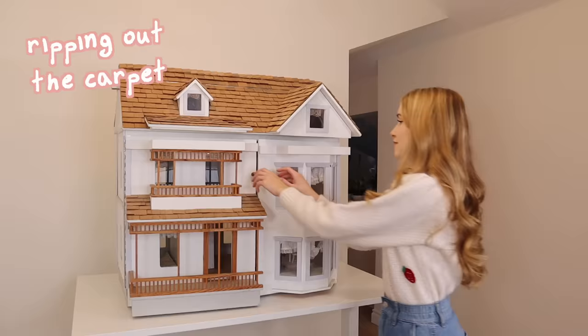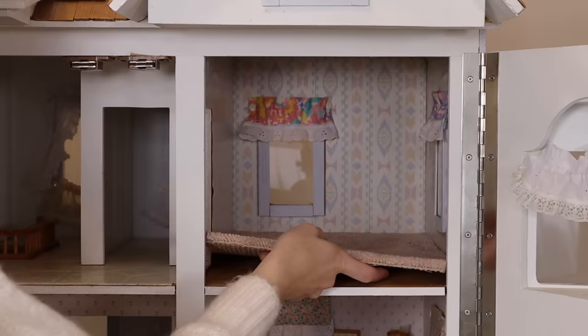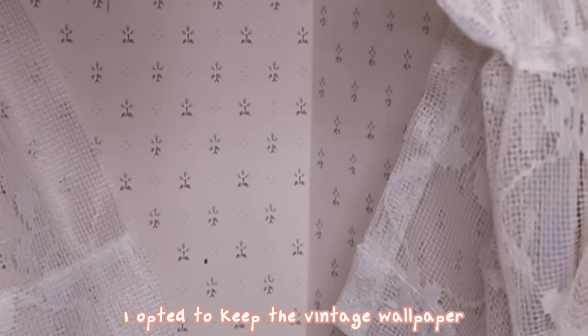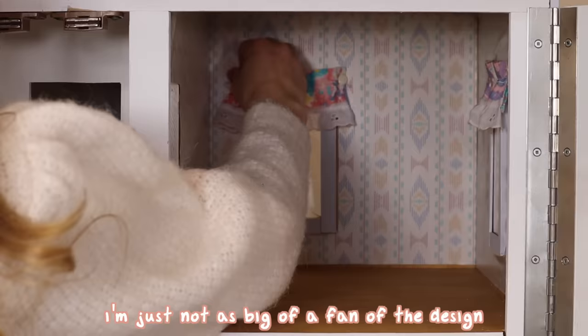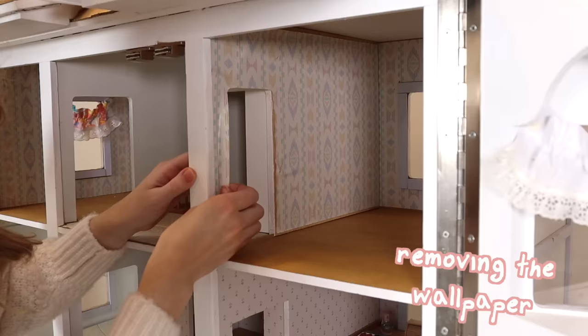So to start us off, we've got demolition. Starting with ripping out the carpet, which normally would be a very strenuous job. But thankfully, this is a dollhouse. In the kitchen, I opted to keep the vintage wallpaper that was already there. But in this room personally, I'm just not as big of a fan of the design. So I decided to remove this wallpaper.